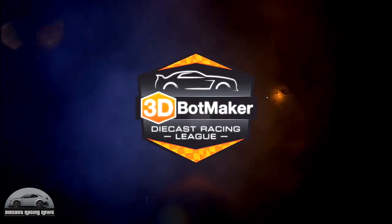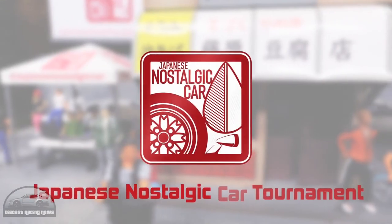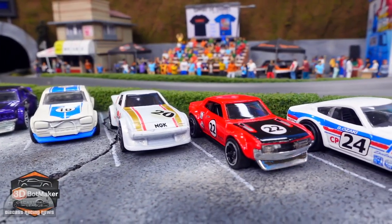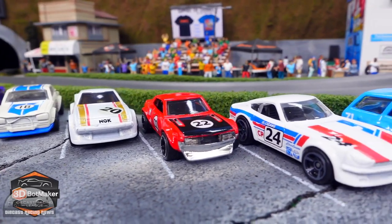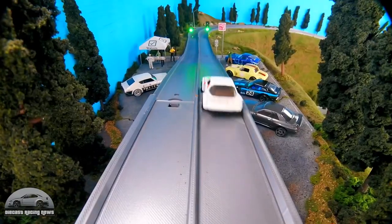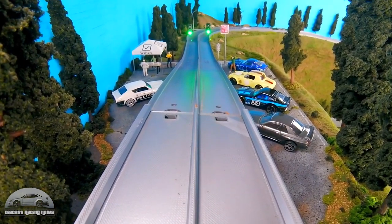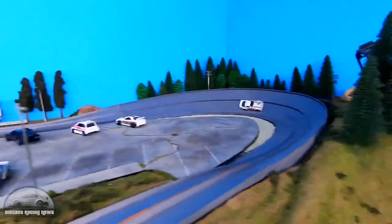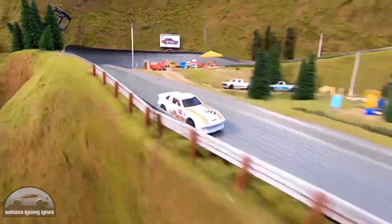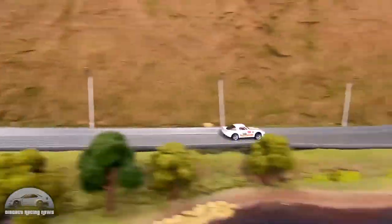3D Bot Maker started a Japanese nostalgic car tournament. The cars are beautiful and they're all custom — not necessarily built custom for racing like you'd normally see on his track, but they are stunning. He was just doing qualifying this time, running straight time-trial single cars down the track. He will be getting into the full tournament next week, so make sure you check that one out — as always with 3D, it's going to be a lot of fun.